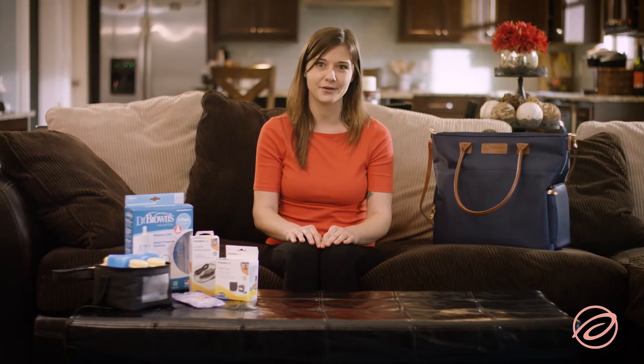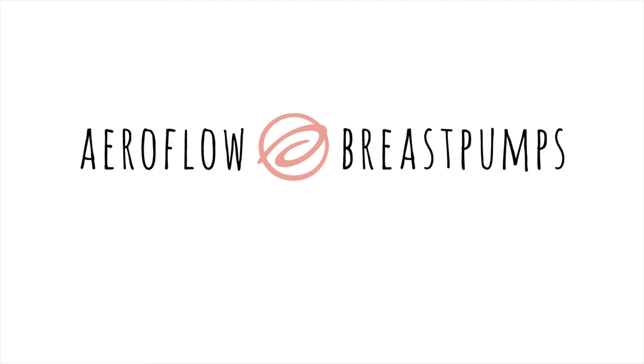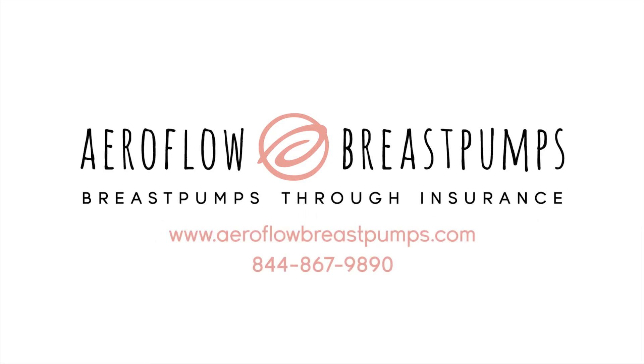So much easier than going to a big box store. If you have questions about any of the supplies or accessories mentioned, give our Breast Pump Department a call at 844-867-9890 and our Breast Pump Specialists will be happy to assist.